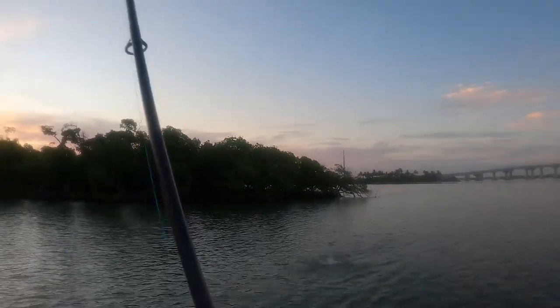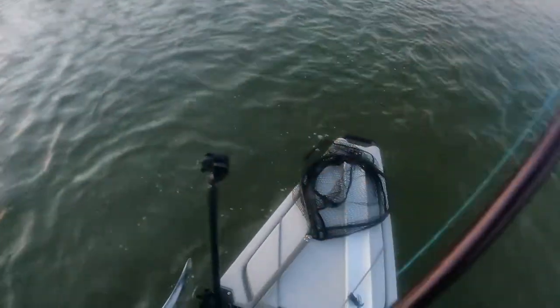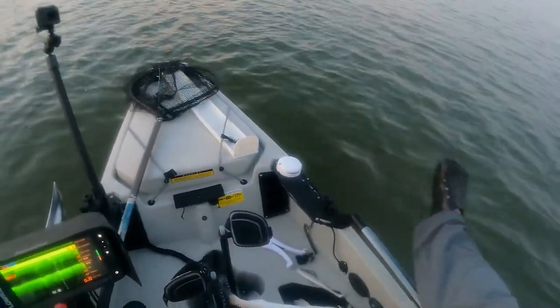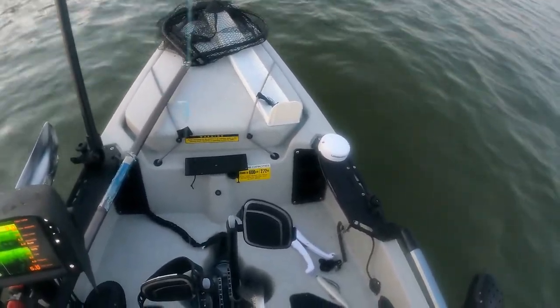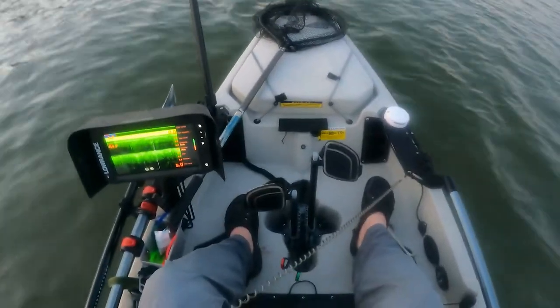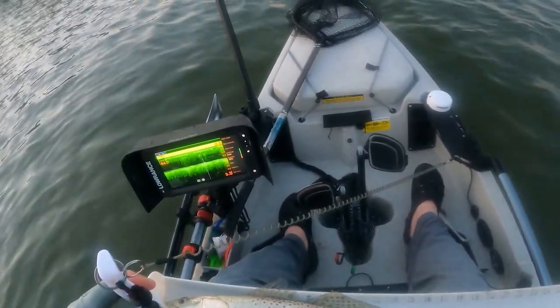Why is it always that when you say last cast, you catch something? Ooh, that looks like a trout — exactly what I wanted to catch! Oh yeah, it's a nice one too. Nice trout. Nice 17 and three-quarter inch trout — that will be dinner.